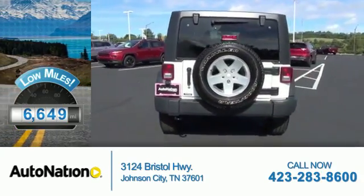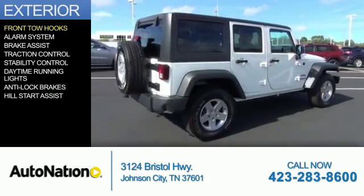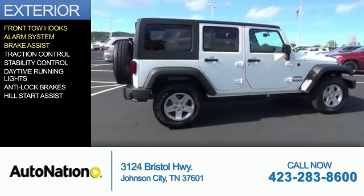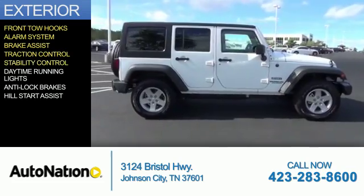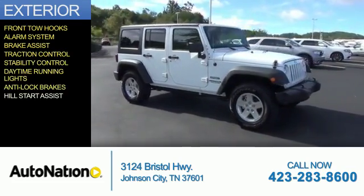With fewer than 7,000 miles, this vehicle is like new. The features include front tow hooks, an alarm system, brake assist, traction control, stability control, daytime running lights, anti-lock brakes, and hill start assist.